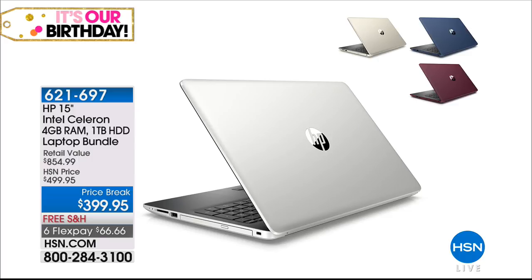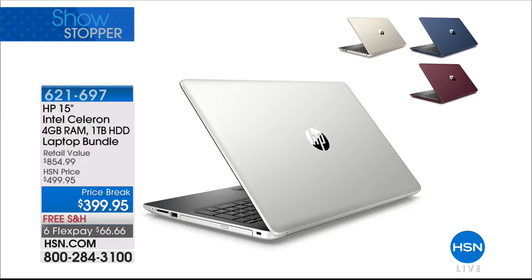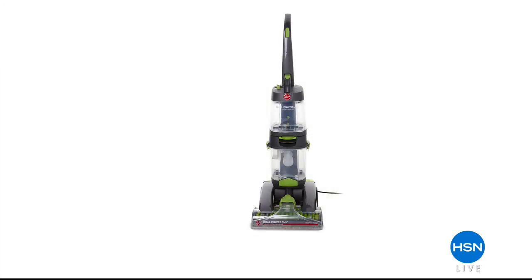It's an HP Intel Celeron, four gigs of RAM, a terabyte hard drive laptop bundle. Our producer Rick is telling us — we won't show you the pricing yet, but here is the grand finale item. You might say: a carpet cleaner? Yeah, a carpet washer from Hoover — full size, full power, with tools and extension wand. When I say you won't believe the price, I mean it.